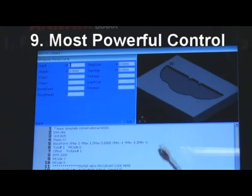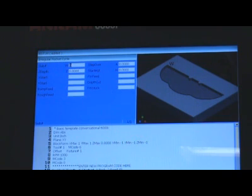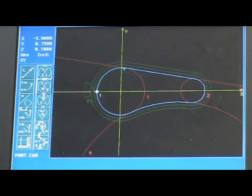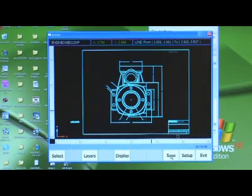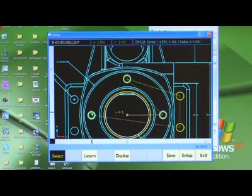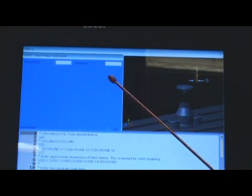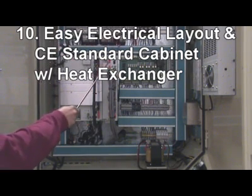9. Control comes with powerful features: free 2D CAM cycle for easy programming; 2.5D CAM is built into the machine for complicated parts programs; a DXF file converter can transfer DXF files to toolpath and cut parts right away; tool and parts pro software are standard for quick setup; and an easy-layout, CE-standard electrical cabinet with heat exchanger.